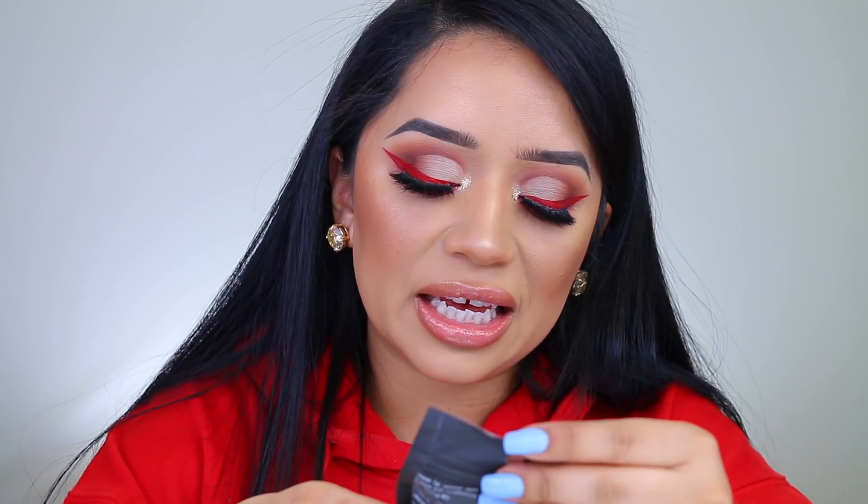Another exciting thing is the Mouth Off Lipstick Remover Pads. I always have the hardest time taking off liquid lipsticks, and I definitely want something to take on the go with me if I need to remove or reapply my lipstick. This is supposed to completely wipe off your lipstick with no trail left behind.